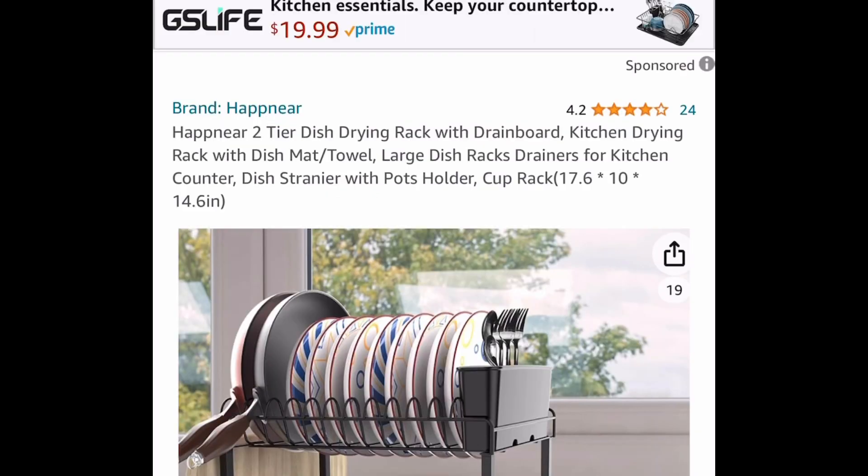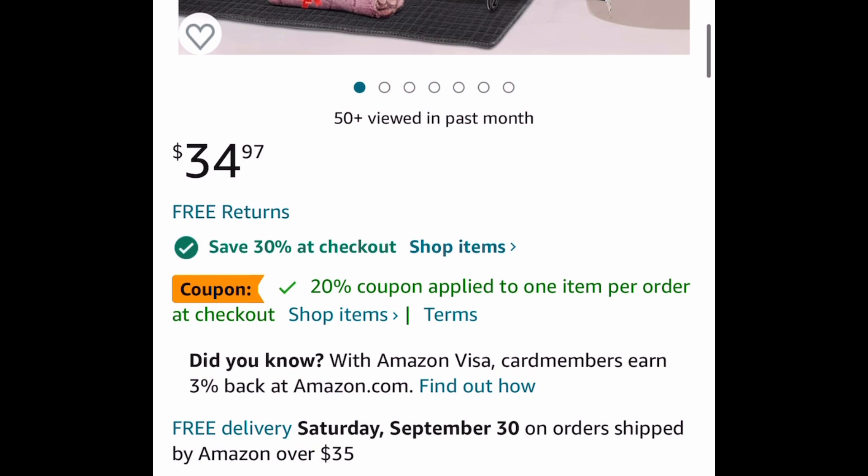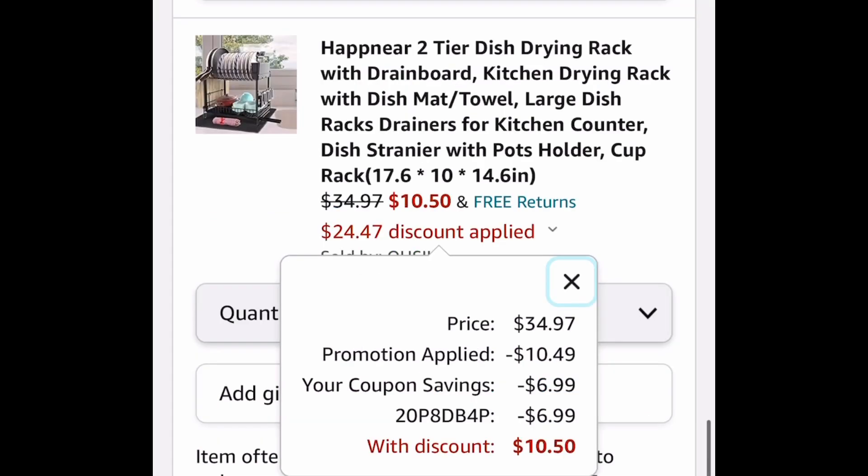Next deal here, we have this two-tier dish drying rack with the drain board. $34.97 — clip the coupon, put in the code, and there's a special promo, so you're going to get this for only $10.50.